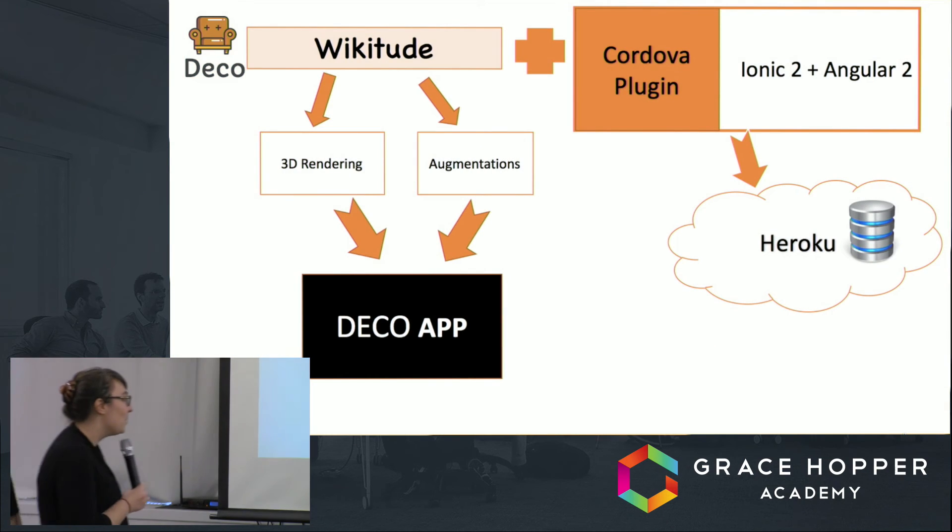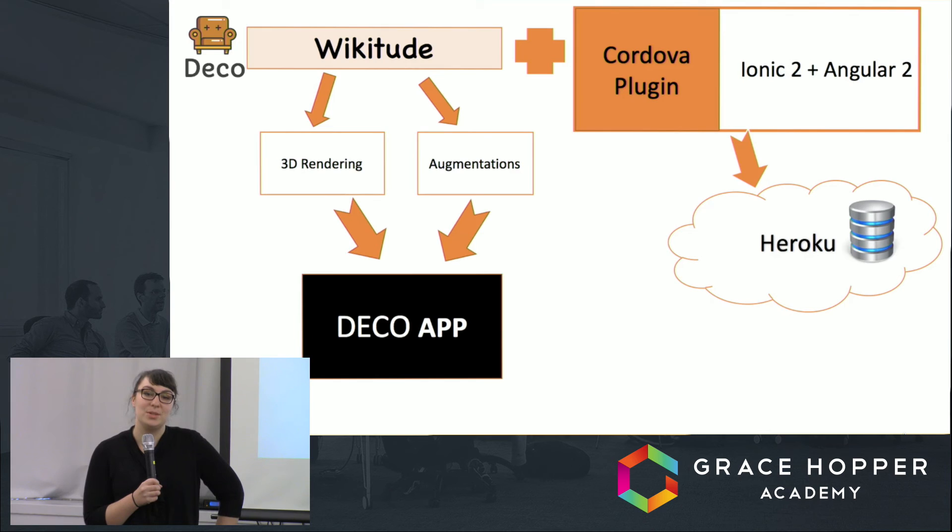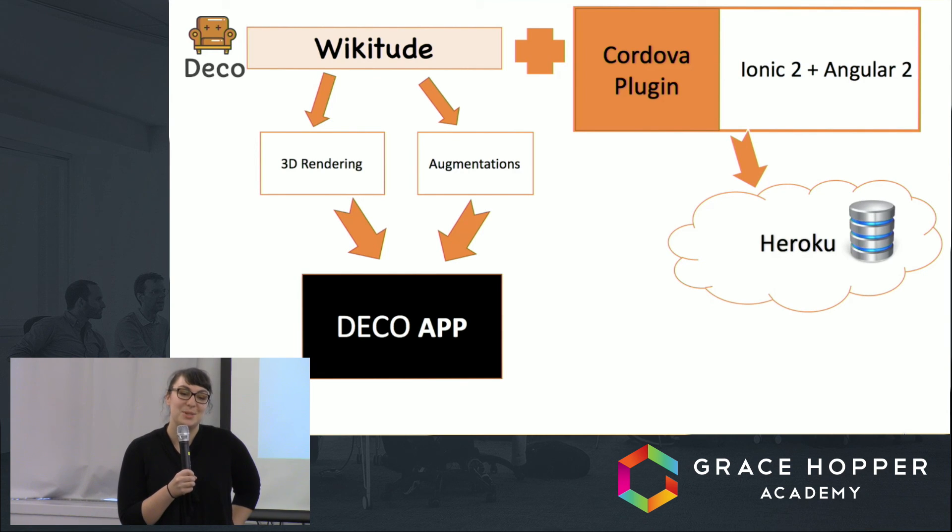Thank you, Sam. For our front end, we used Ionic 2 and Angular 2, which posed our biggest technical challenge because both are so new — the latest release of Angular 2 was only two weeks before we started our project. For our server, we used Heroku. For the augmented reality features, we used two plugins: the Wikitude Cordova API, which analyzes a live camera feed for a target image, and the JavaScript API, which renders and controls the 3D models. Thank you Wikitude for giving us a license, and thank you all for watching our presentation.